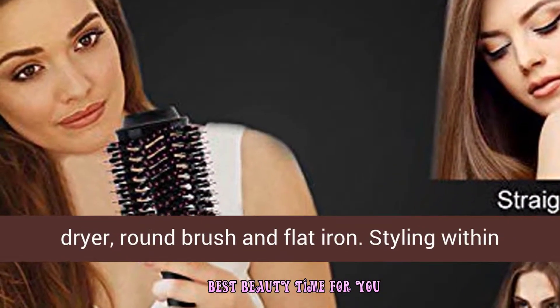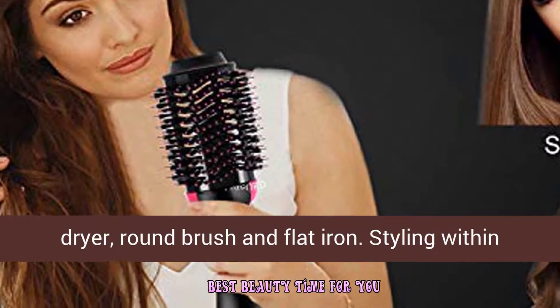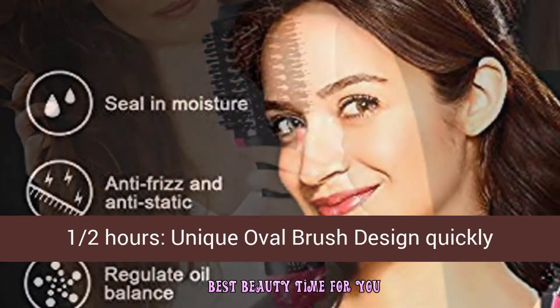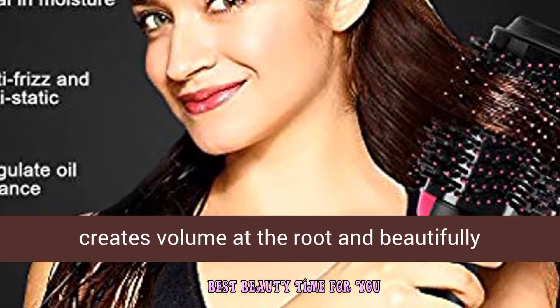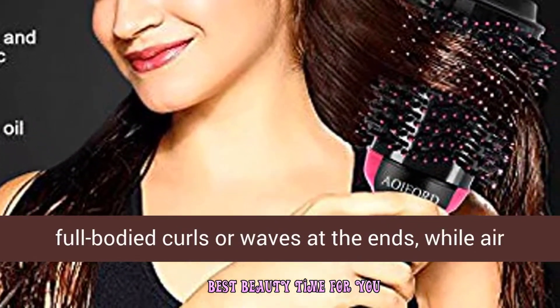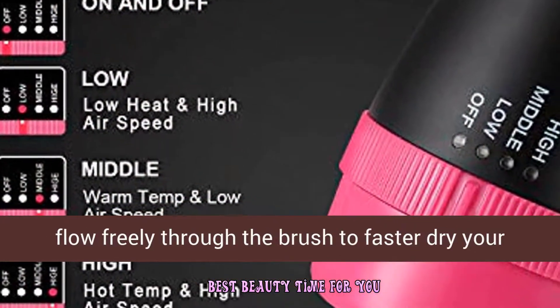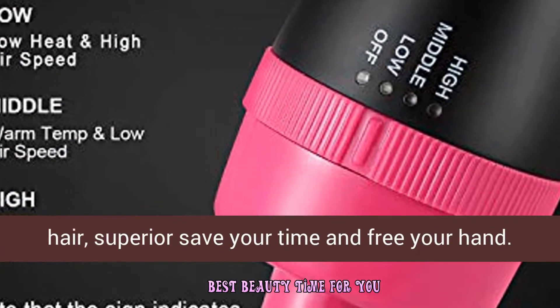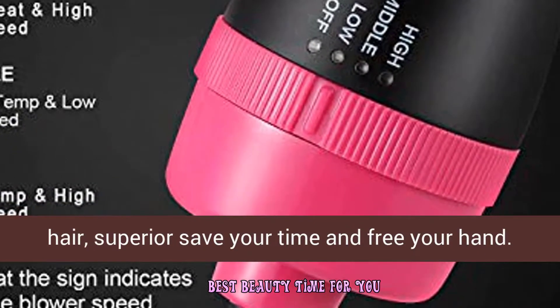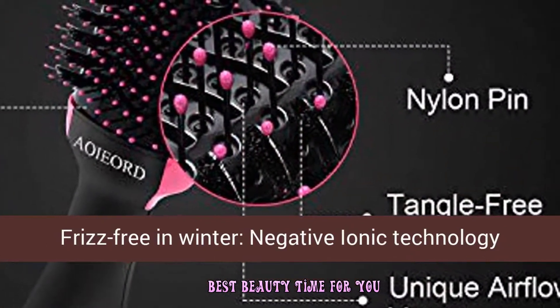Style away from the blow dryer, round brush, and flat iron — all within half an hour. The unique oval brush design quickly creates volume at the root and beautifully full-bodied curls or waves at the ends, while air flows freely through the brush to dry your hair faster, saving your time.